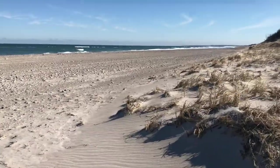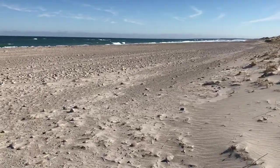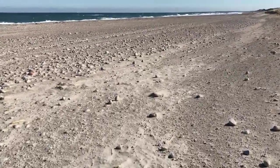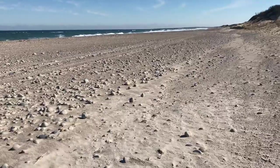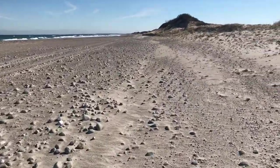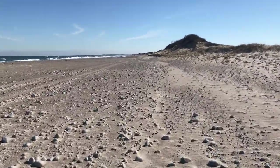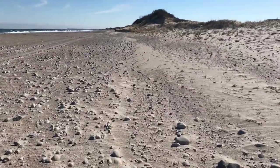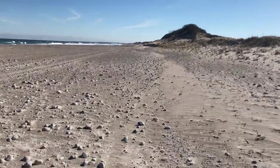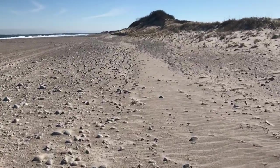And the beach, Sandy Neck Beach, which maybe should be called Rocky Neck Beach because it's very rocky here. The best time to walk here is at low tide when the sand is very firm. In the summer, this area is covered with RVs camping out here and day vehicles, off-road vehicles, coming in here to have summer fun.